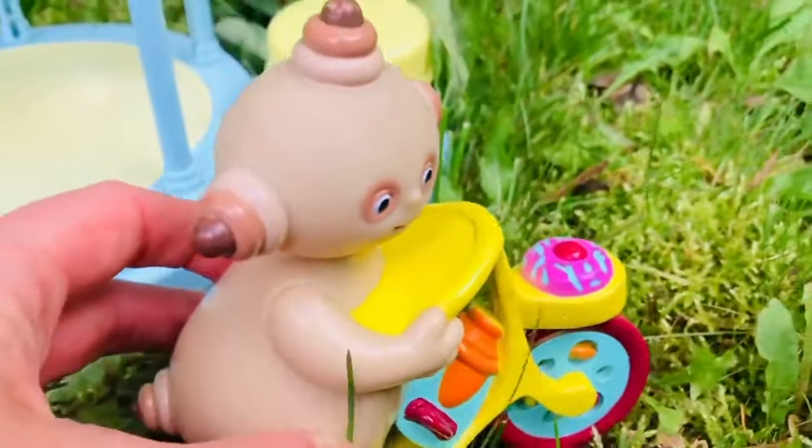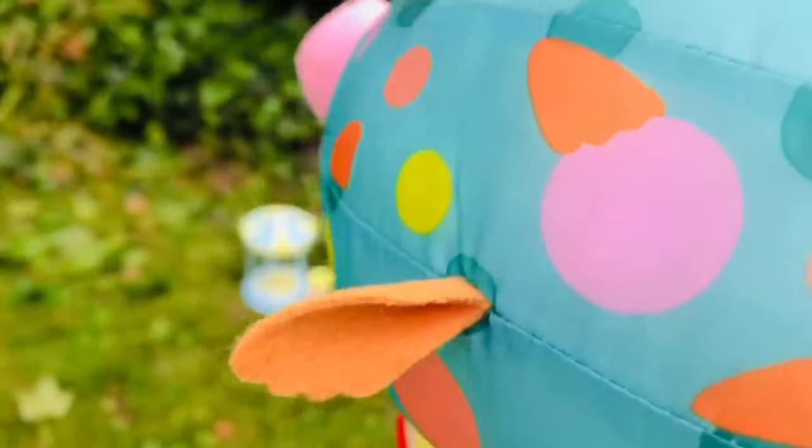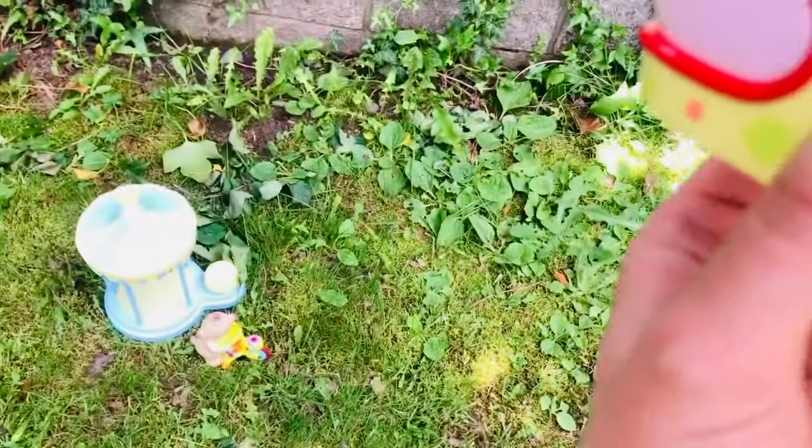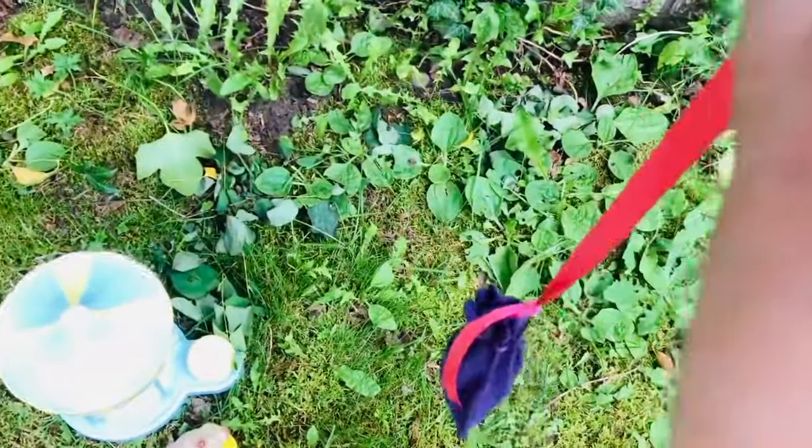Makka Paka, here comes the Pinky Punk flying up ahead! Look out below, Makka Paka — the Pinky Punk has a surprise for us today. Thank you, Pinky Punk!